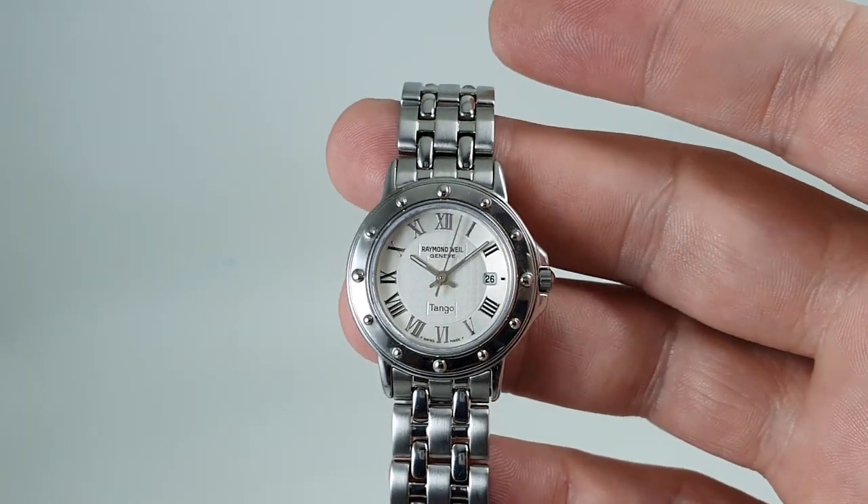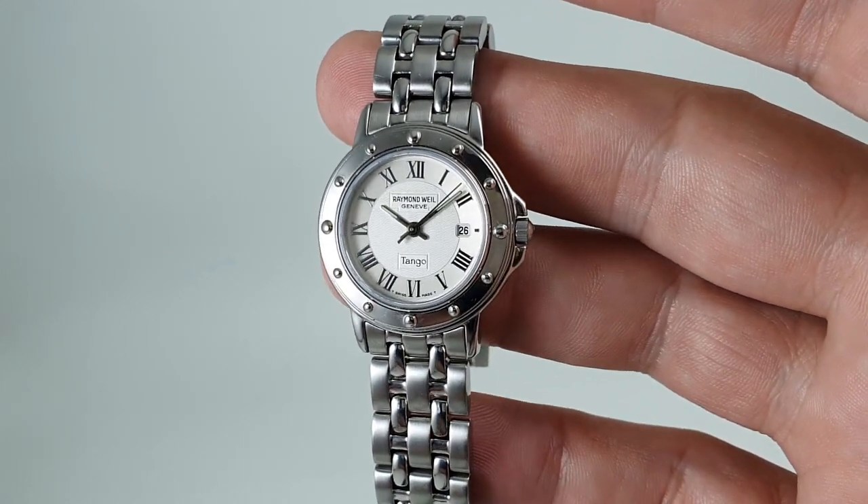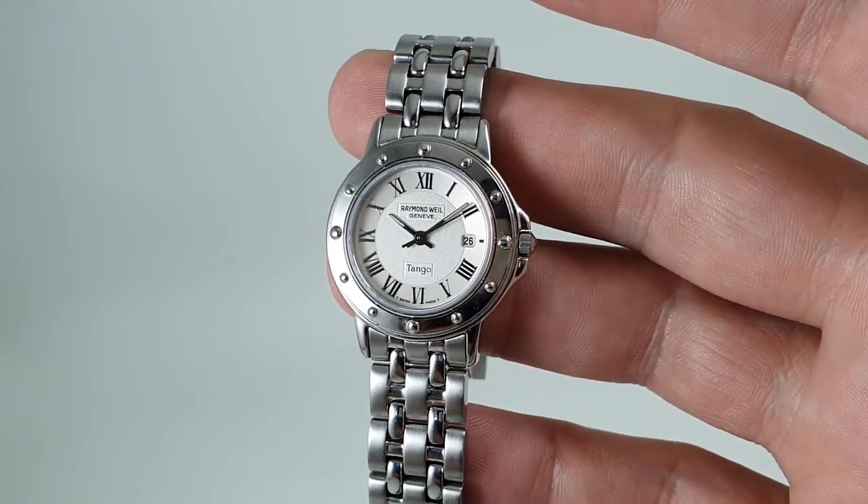This one's on a very long bracelet. It's all been cleaned in our ultrasonic bath so it's sparkling. You know, new you're going to be looking at over 800 pounds for a Raymond Weil watch — this is significantly cheaper because it's not new.